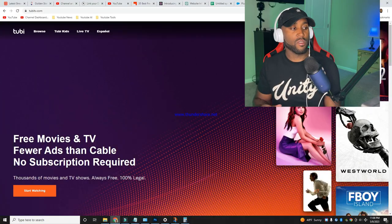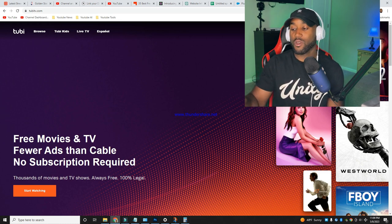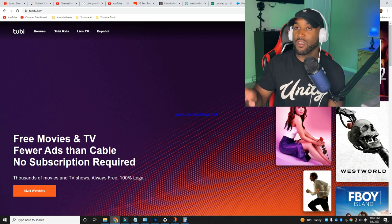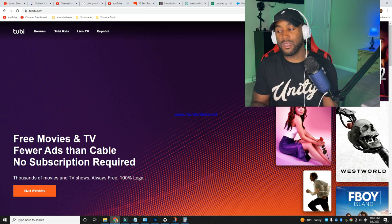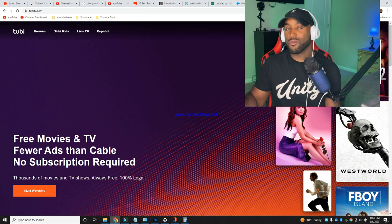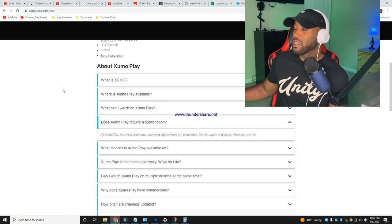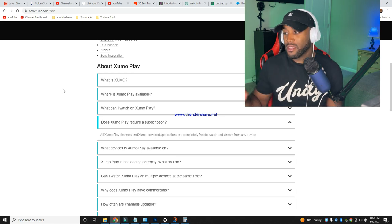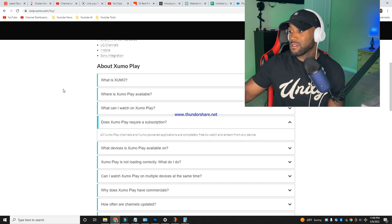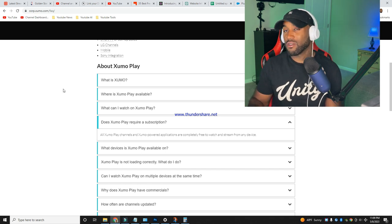Tubi's website confirms: free movies and TV, fewer ads than cable, no subscription required, thousands of movies and TV shows, always free and 100% legal. Xumo Play's website also confirms that all Xumo Play channels and Xumo-powered applications are completely free to watch and stream from any device.